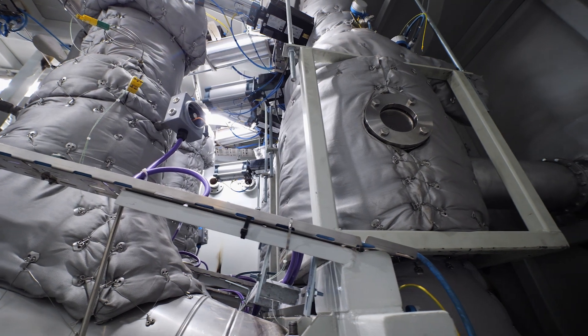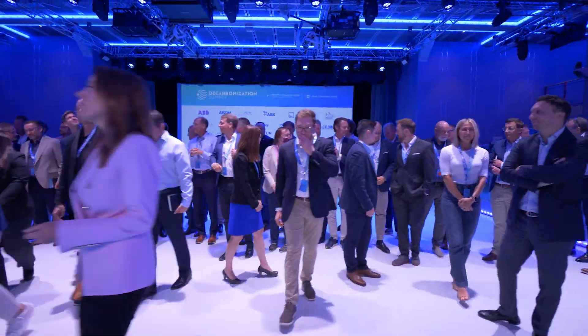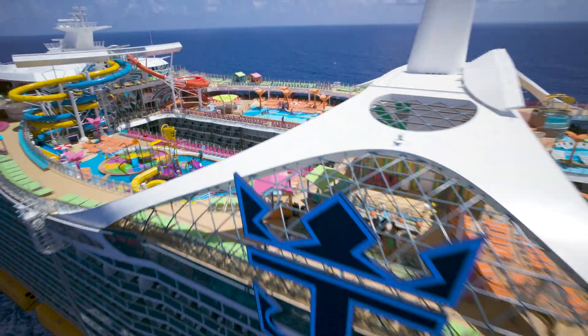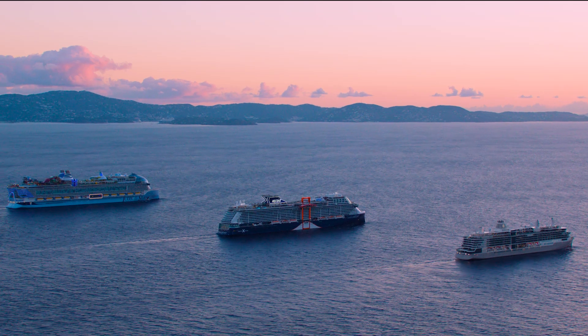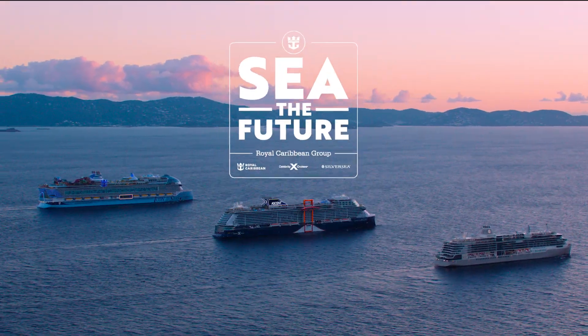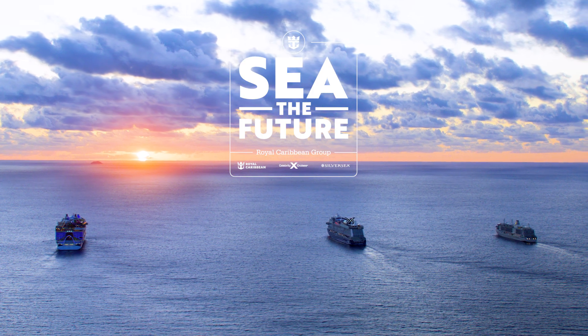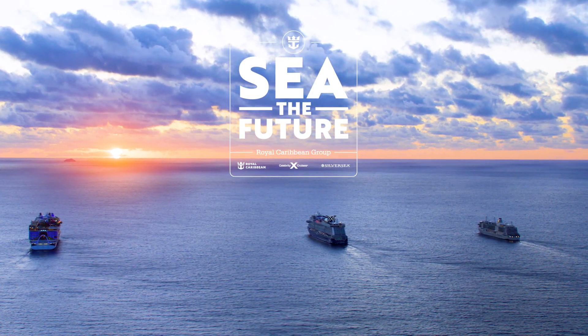Whatever the innovation may be, we are working with the industry's best minds and partners to accelerate sustainable ship designs that will help sustain our planet and introduce a net zero ship.